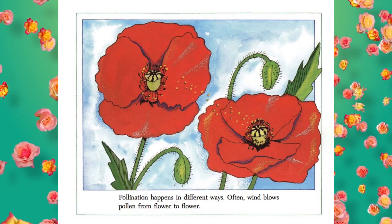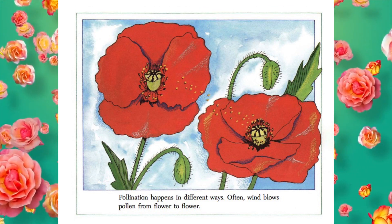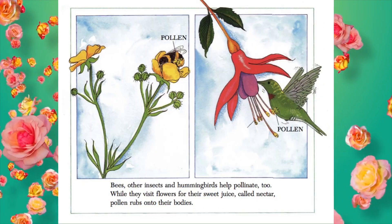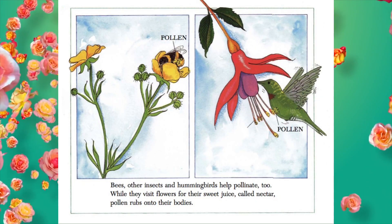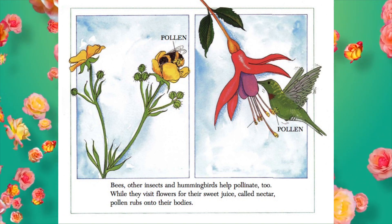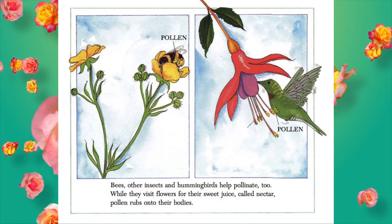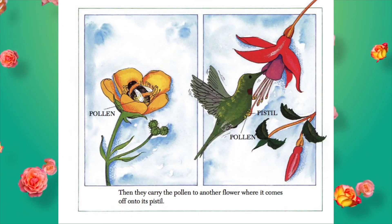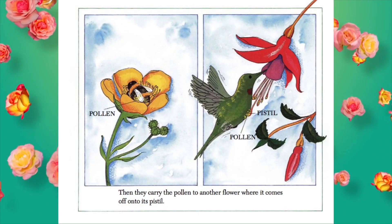Pollination happens in different ways. Often wind blows pollen from flower to flower. Bees, other insects, and hummingbirds help pollinate too. While they visit flowers for their sweet juice called nectar, pollen rubs onto their bodies. Then they carry the pollen to another flower where it comes off onto its pistil.